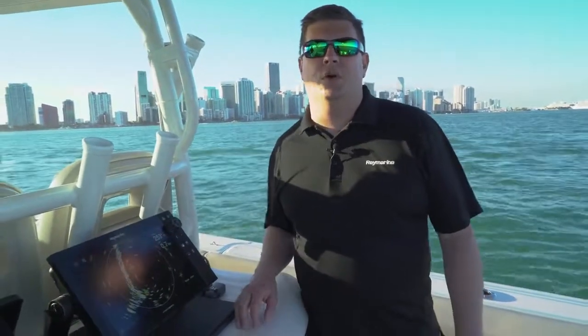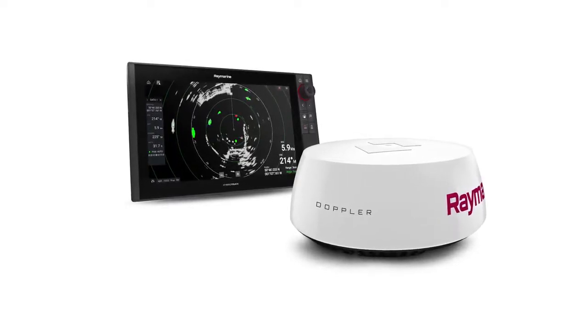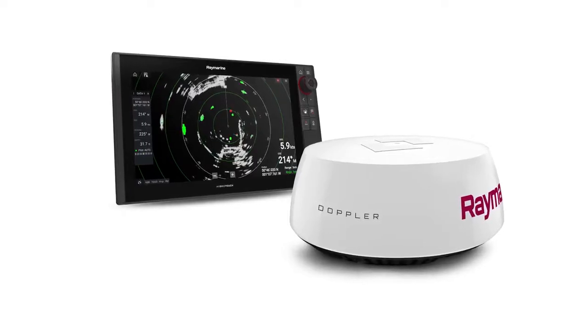Hi, this is Jim with Raymarine and we're at the 2018 Miami International Boat Show. I want to show you our new Quantum II Doppler radar. This is something we just released at the show and it will be available later this spring. What Quantum II does is bring Doppler target processing to the Quantum radar system.